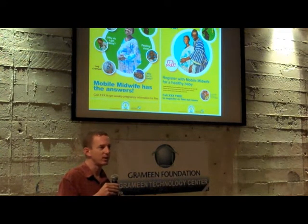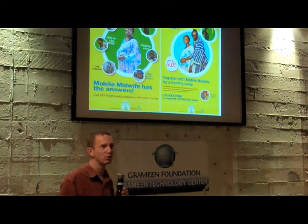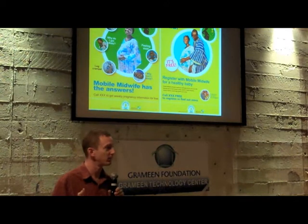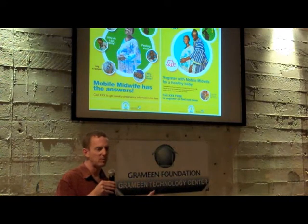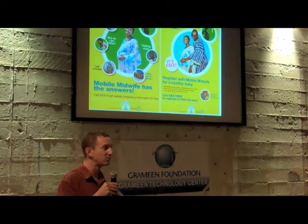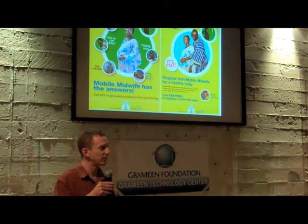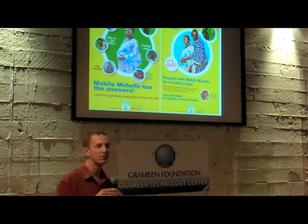We give them information tailored to their pregnancy stage. At five weeks, for example, we start talking about the importance of nutrition. Later in the pregnancy, we talk about the importance of taking anti-malarial drugs and other vaccinations such as tetanus. As their pregnancy nears completion, we start talking about the importance of going to health clinics and having their delivery at the clinic rather than at home. Through these messages, we really try to reinforce that antenatal care should be sought throughout the entire pregnancy.